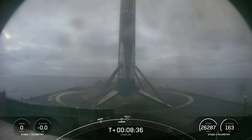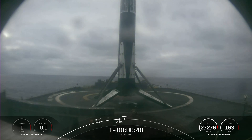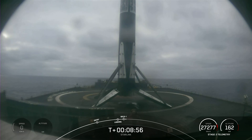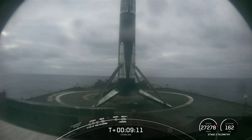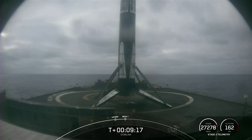Falcon 9 has successfully landed, marking the 145th landing of an orbital class rocket. Our 45th launch of 2022 and our second launch today. Nominal orbital insertion. There we heard the call out for both second engine cutoff and a good orbital insertion. Second stage is now carrying 52 Starlink satellites into low Earth orbit.